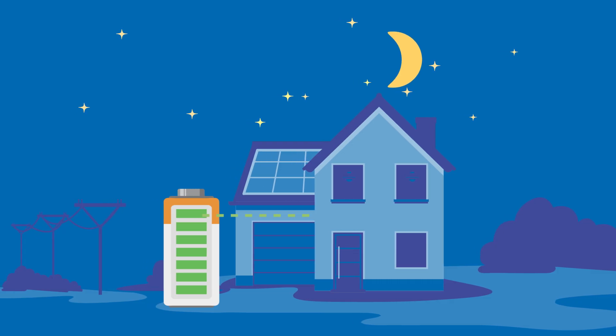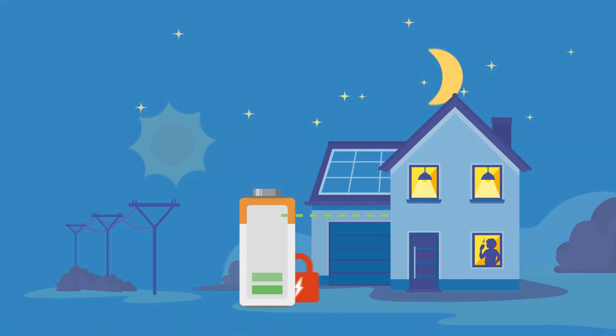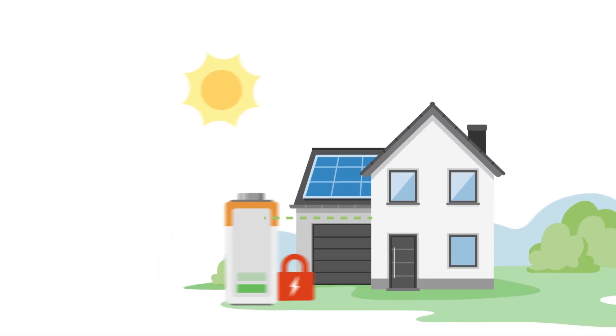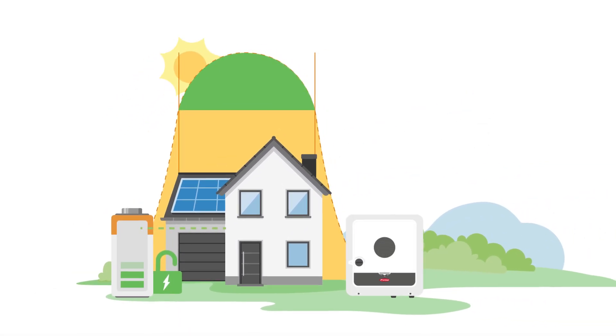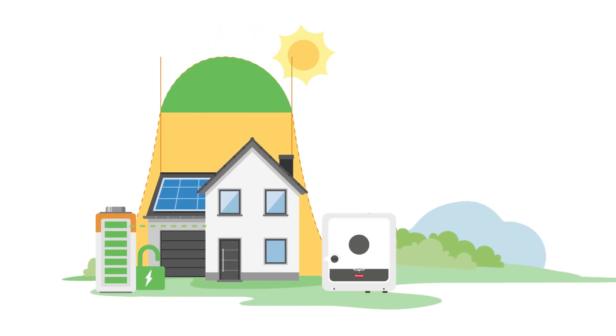If sunny weather is forecast, the feature reserves sufficient capacity in the energy storage system for the self-generated solar power in good time. This means that during sunny hours, more solar power flows from your roof into the battery, instead of being lost unused.